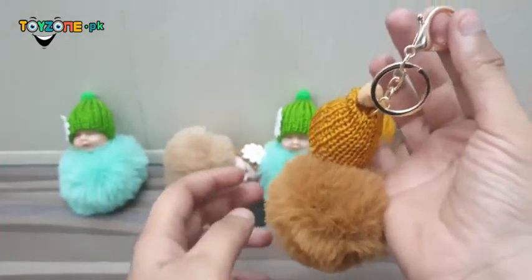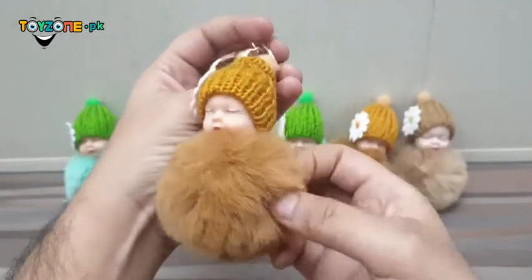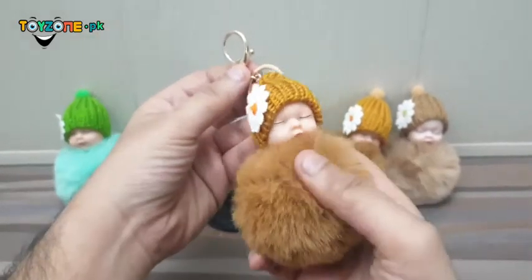You can hang it with your bags. Plus, you can make it your keychain daily driver.